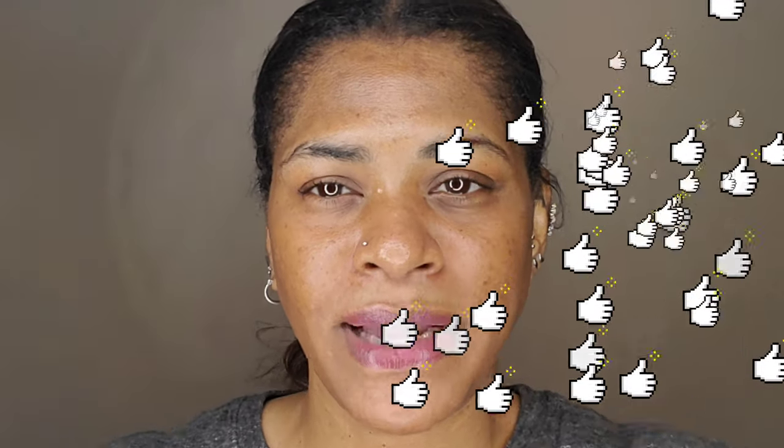Hey guys, I'm Rachel, welcome back to my channel. Thank you so much for watching. Please subscribe and hit that bell so you get notified when I upload a video, which is every day until this quarantine is over. Give this video a thumbs up, share it to someone you think might like it, and I hope you watch to the end.